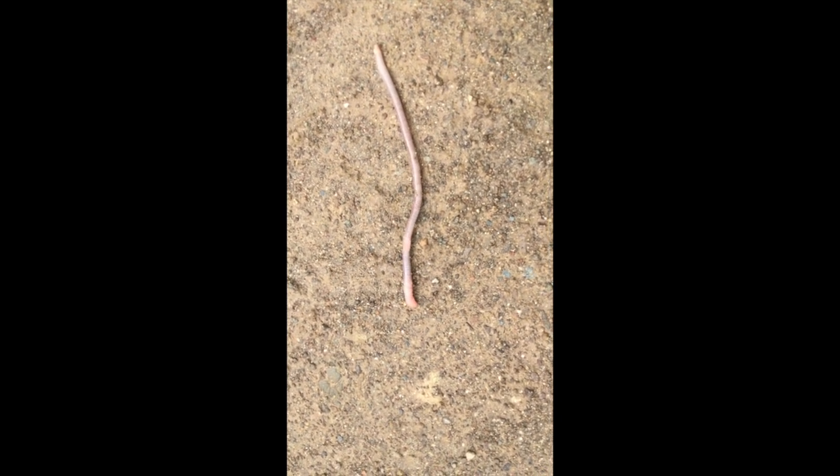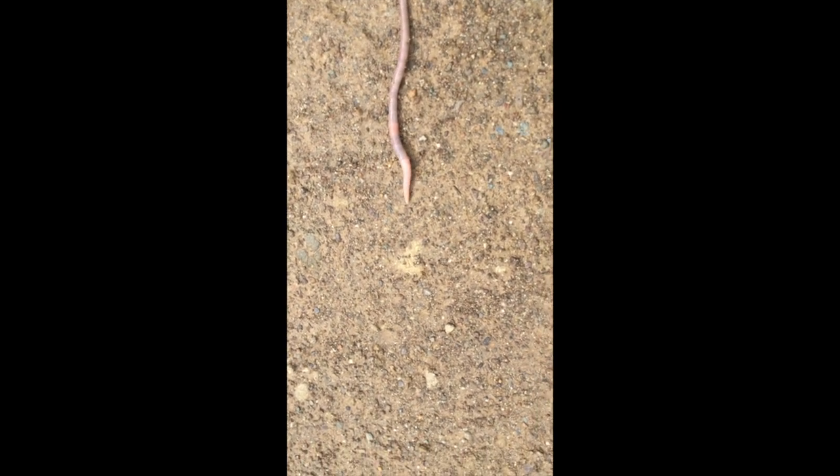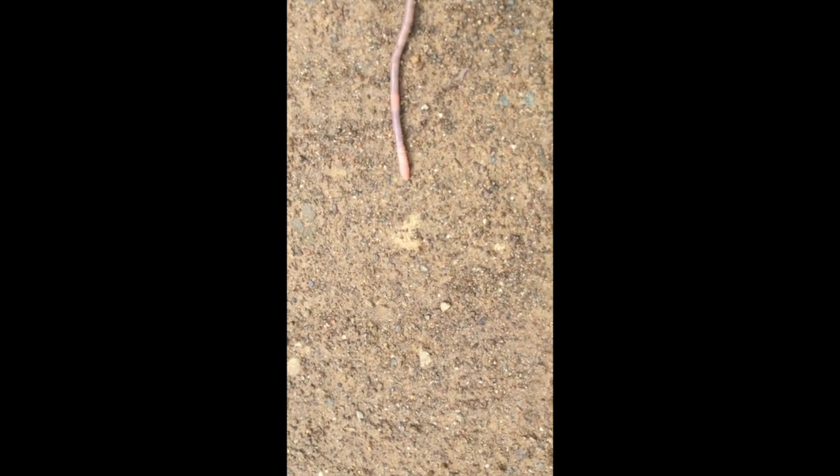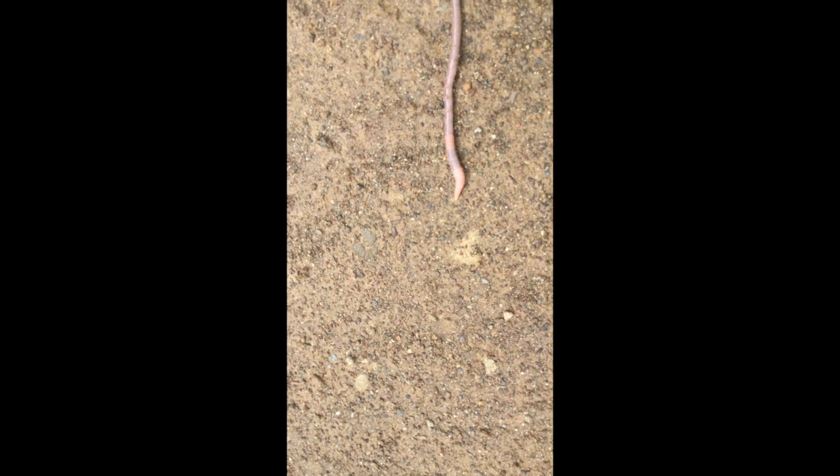Here is another one of our neighbors out for a walk in the rain. This is the sort of thing that some of my friends would stop for ten or fifteen minutes to watch. Let's see — it's just inching its way along.